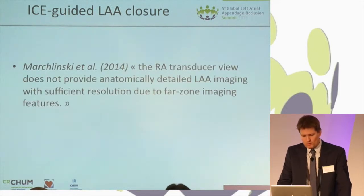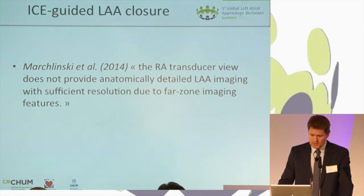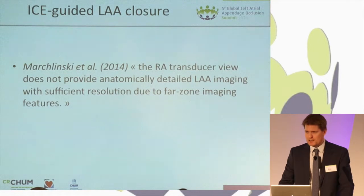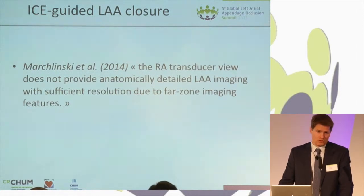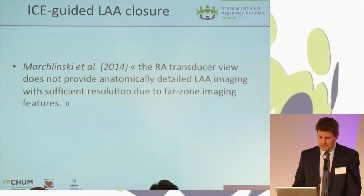No comment was more harsh than the one from a very well-known US EP doctor who has performed thousands of procedures using ICE guidance in LA pulmonary vein ablation, who pointblank said that the RA views are not sufficient to evaluate device deployment and evaluation of leaks.